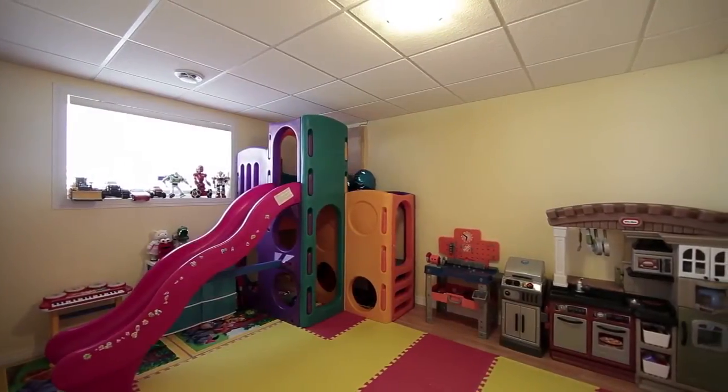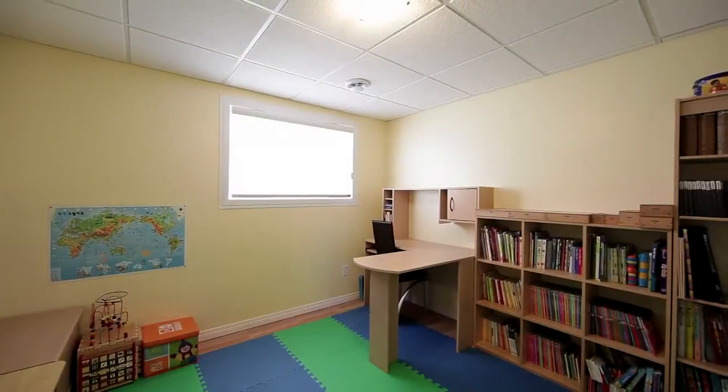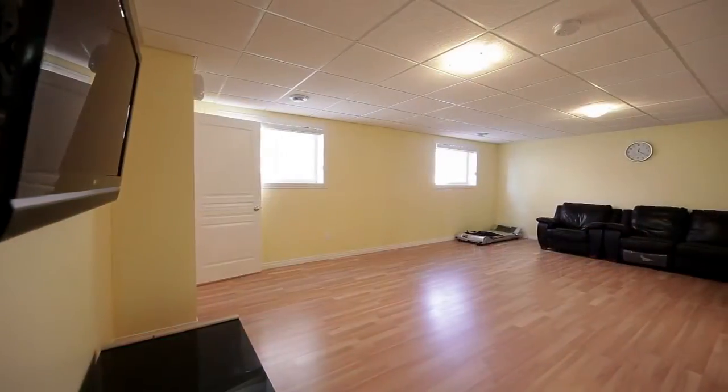The basement is finished and includes one bedroom, bathroom, and den. The four-foot windows give it a real nice open feeling.